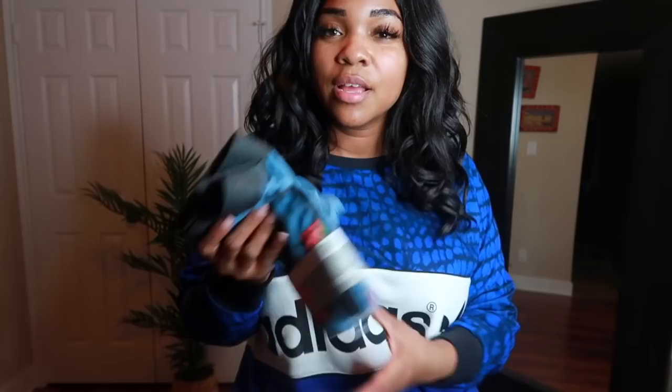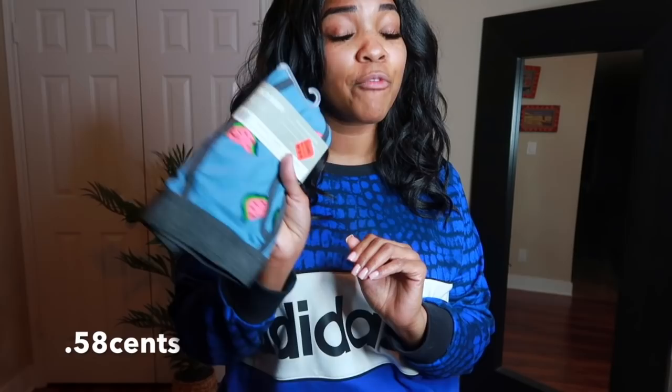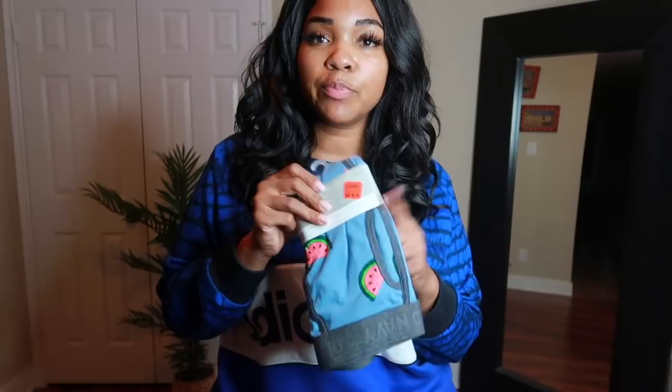The next item is this pair of men's boxer shorts. I'm going to wear these as around-the-house lounging shorts. Ladies, you know you occasionally pick up your man's boxer briefs to wear with a little tank top just to lounge or sleep in. Now I have my own pair and I don't have to steal his. These have little pineapples and watermelons on them. They were originally $11.99 — which is ridiculous for one pair — marked down to $0.99, and I got them for $0.58.